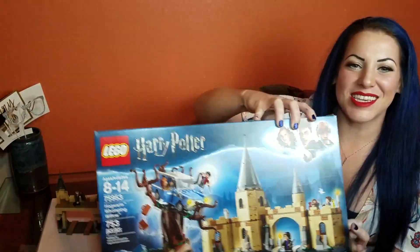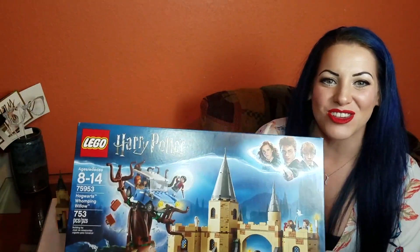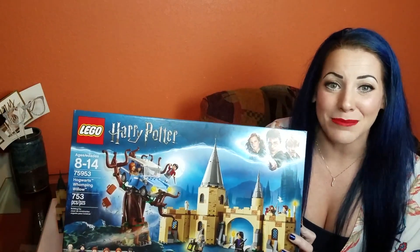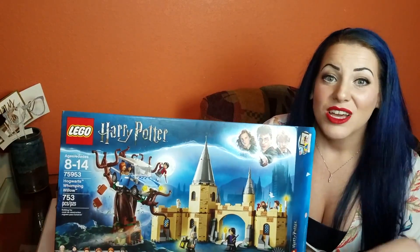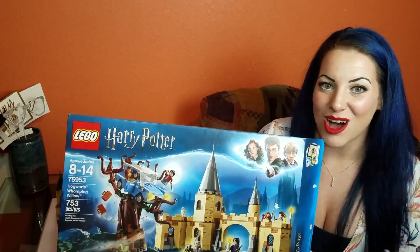Today we are going to be reviewing the Hogwarts Whomping Willow set. The cool thing about this is the Whomping Willow isn't just a landmark at Hogwarts — it's actually pivotal to more than one plot. This guy took me an hour and 15 minutes to build. It's about 753 pieces, and it's really cool because you get the willow, you get Mr. Weasley's car, and you get a piece of the Hogwarts castle.